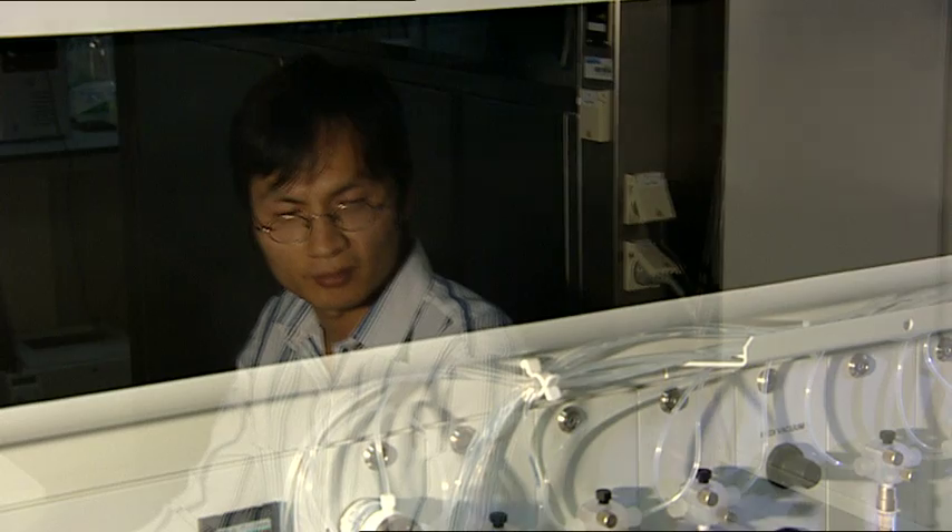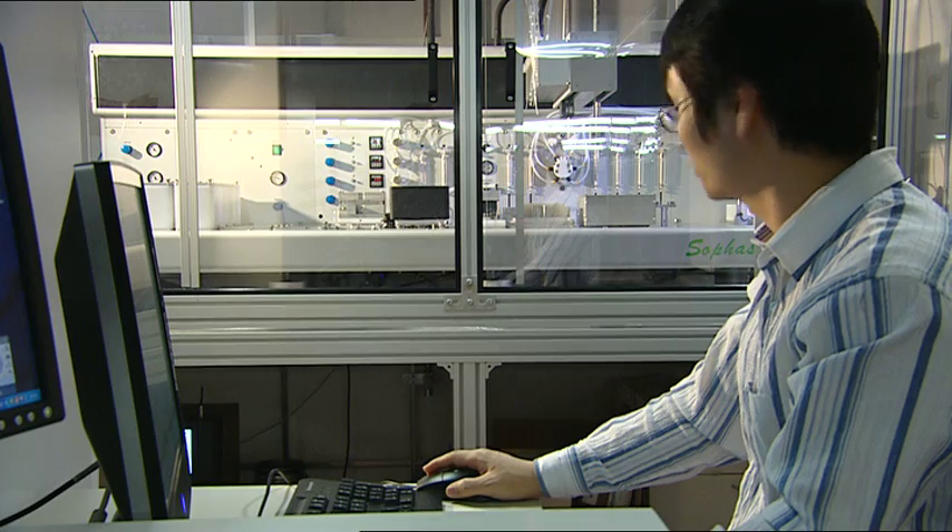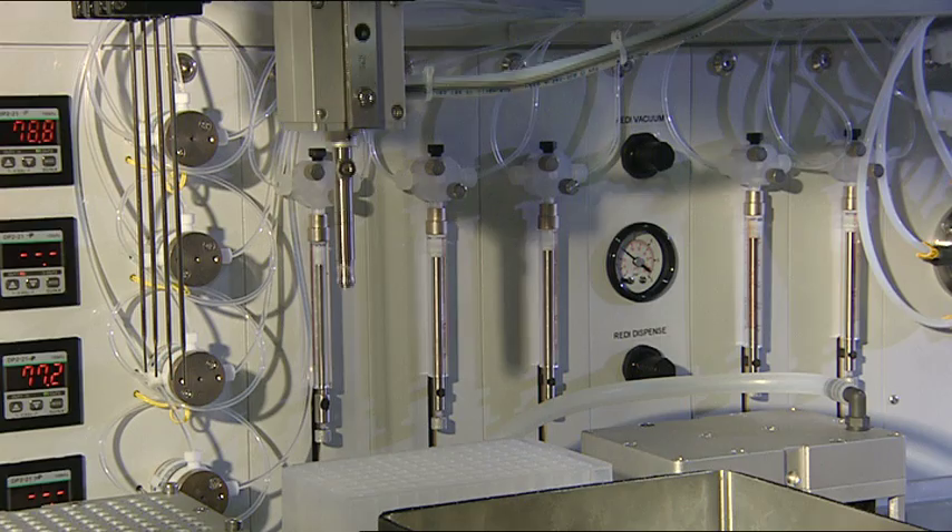To this end, the research group uses chemical libraries — collections of molecules that are produced on a synthesis robot.